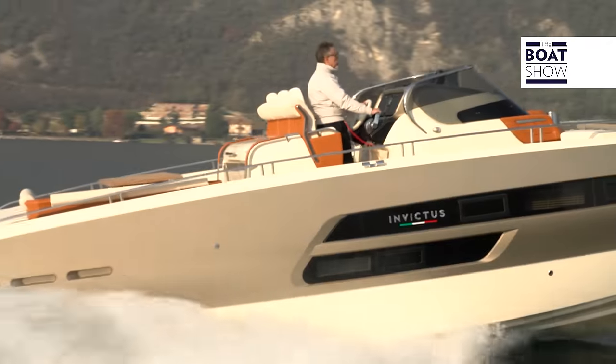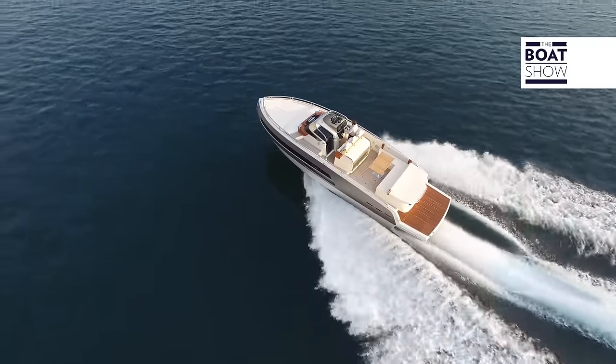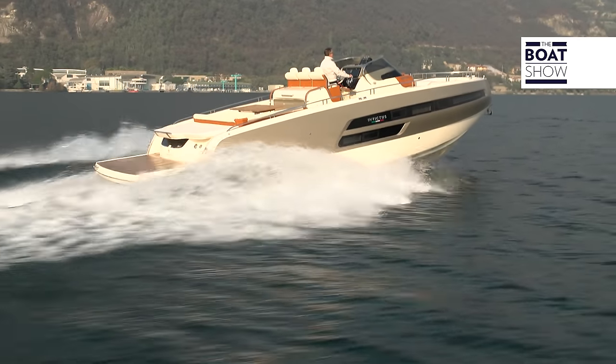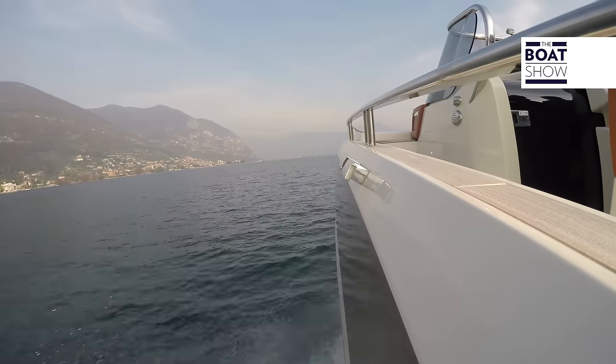Right now, the boatyard is producing eight models that range from 19 to 37 feet: opens, center consoles, sport, fishermen's, and cabin. They're all devised and built with such quality that has made the Italian boatyard famous for its design, flexibility, dependability, aesthetics, and performance.